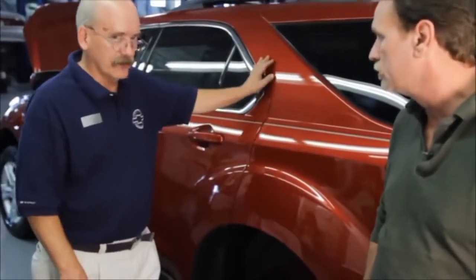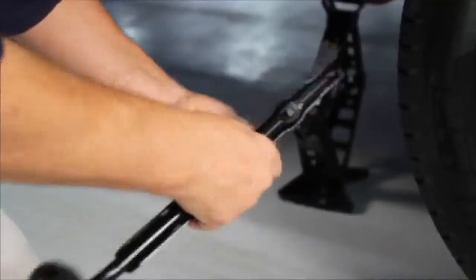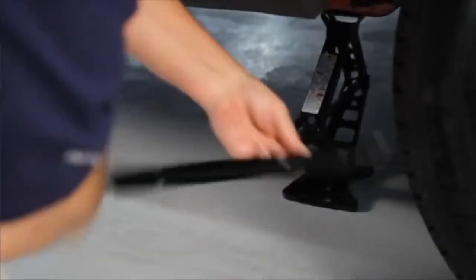Everybody remembers years ago the old bumper jacks — you'd get the car up and it would almost fall on you. They have changed that quite a bit. The ratios are better, and by that I mean when you turn it, the ability for anyone who is small in stature or tall in stature, they can get the car off the ground.